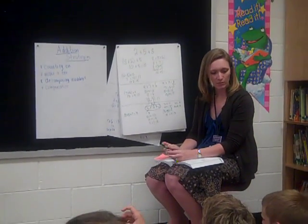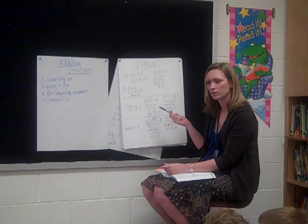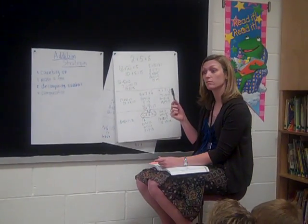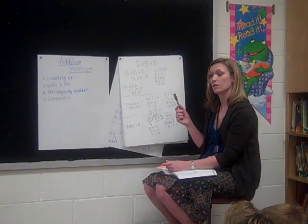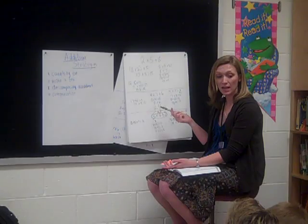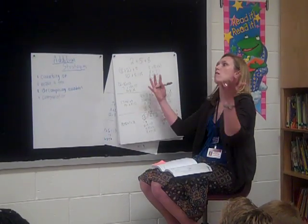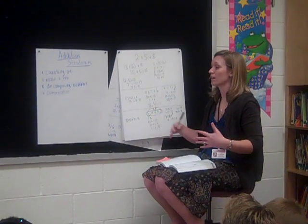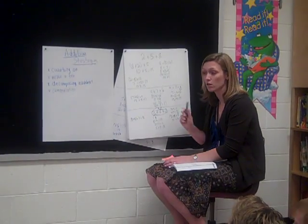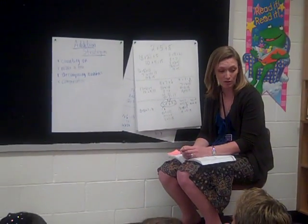You guys have done a great job. We've been working on our strategies. What strategy do you feel like we used a lot today? I used one that I memorized — I memorized 8 plus 7, which was 15, and then I counted out 3 and it gave me 18. Is having a fact memorized a good strategy? Yes, it's a good strategy — it's easier too. It's really easy when we have facts memorized. That's why we're having our number talks, so we have a strategy for when we don't have a fact memorized. That's what number talks are all about. You guys have done a great job, and we'll try again tomorrow.